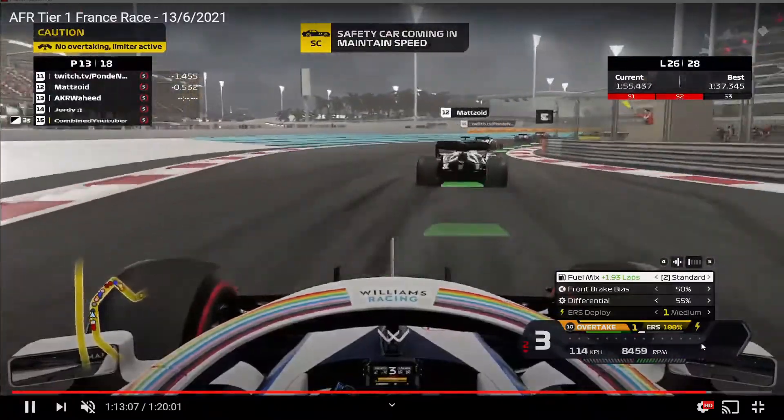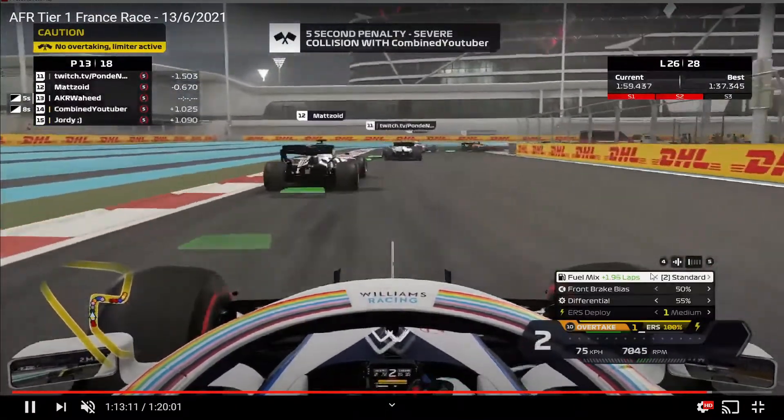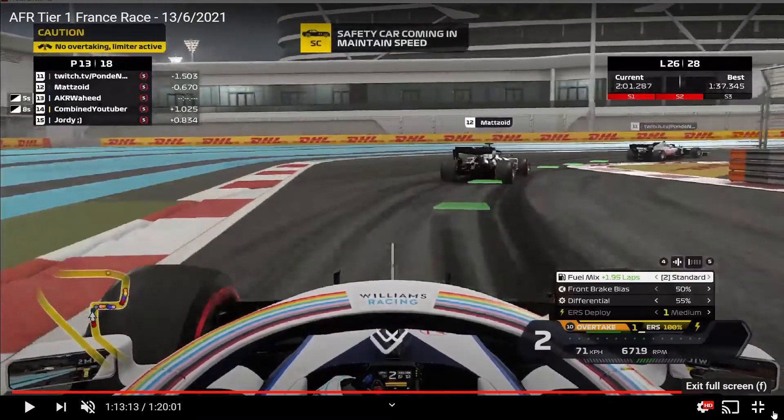Still on the inside though, and he keeps position. Beymay really fighting hard for this, and they're still side by side. Give me a better angle than that — Beymay still...